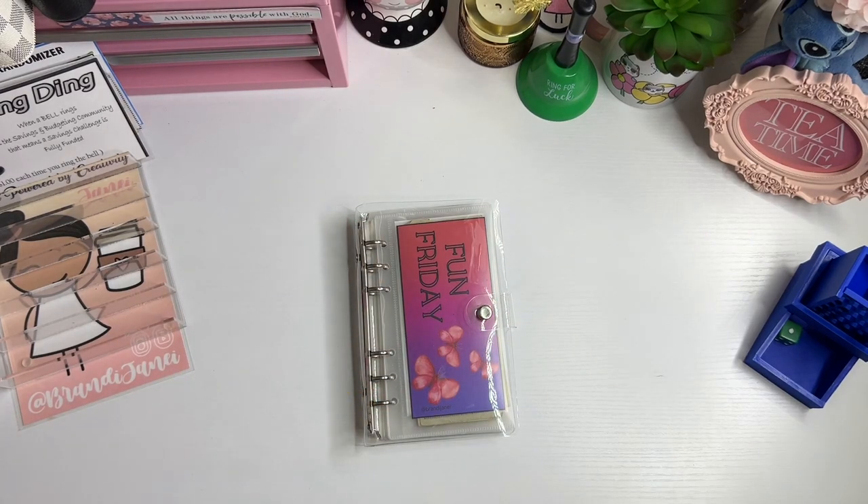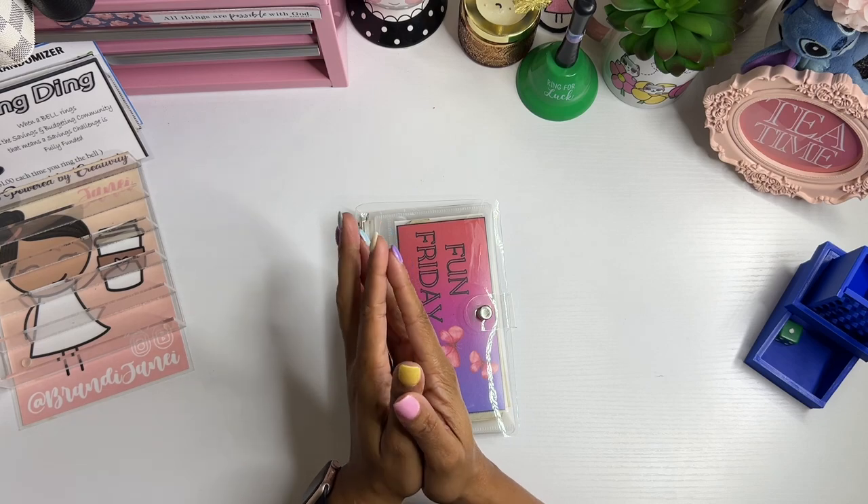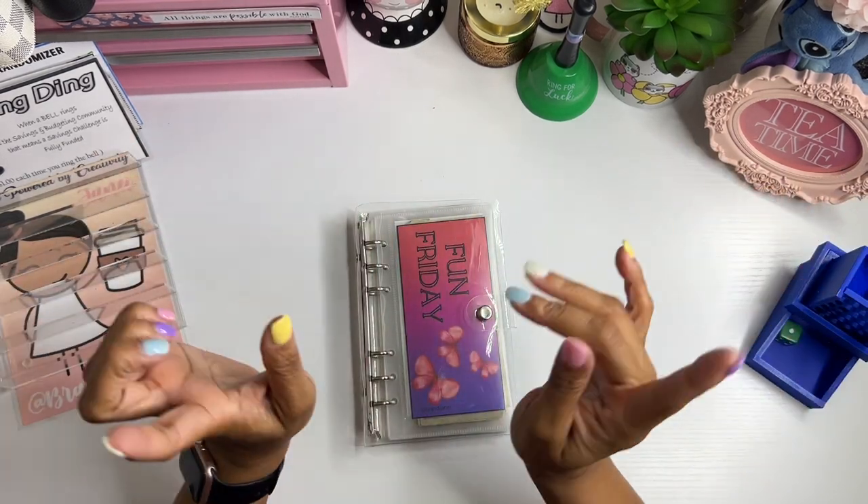Hey guys, it's Brainy Janae and welcome to another fun Friday! Let's get this binder stuffed.